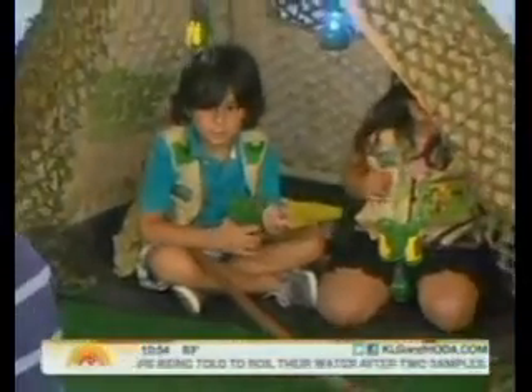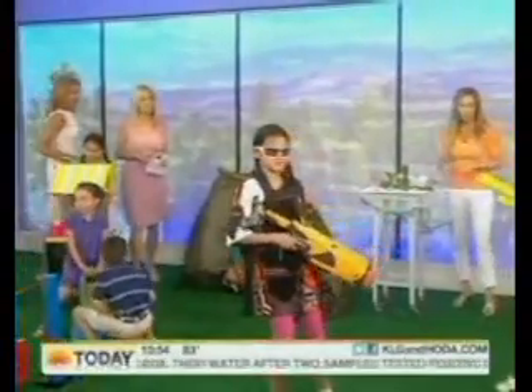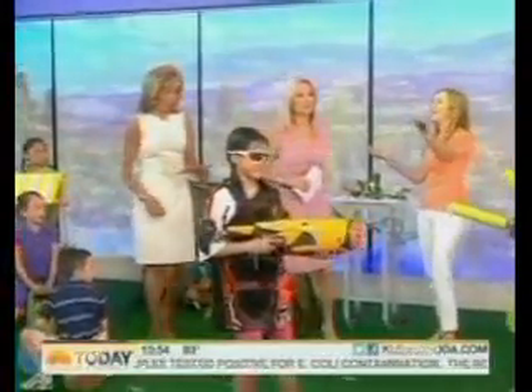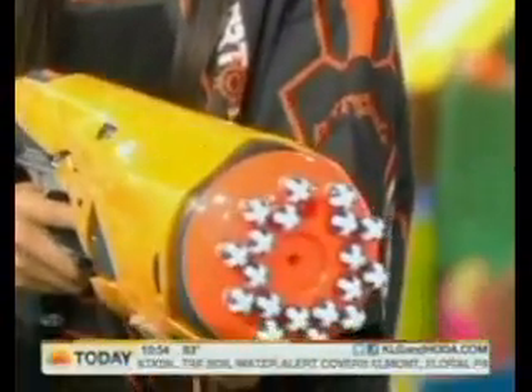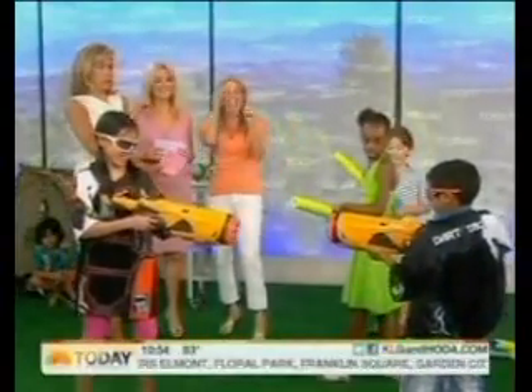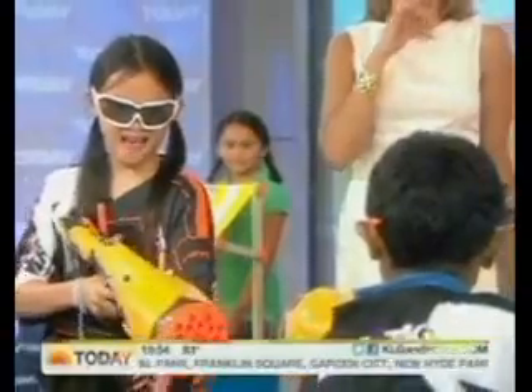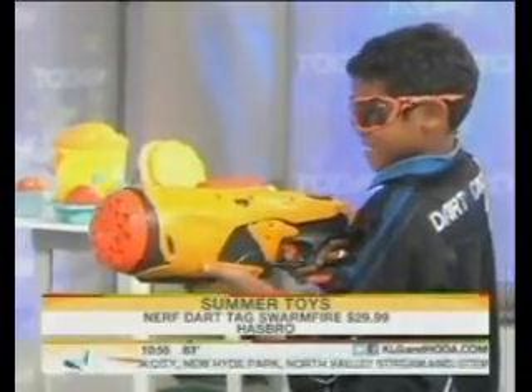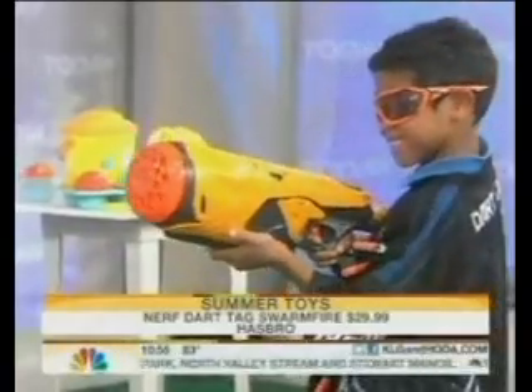Let's go to tag — everyone loves tag! This is serious. Taylor and Morgan are playing with the automatic dart tag. Usually they'd be running around and the darts stick to them. They're out of ammo — and they don't hurt, they really don't hurt. Really cool!